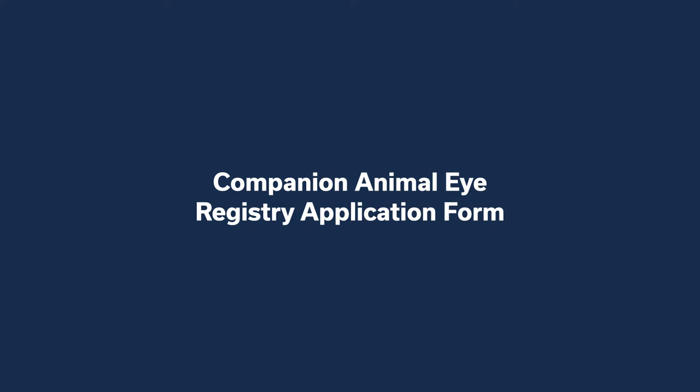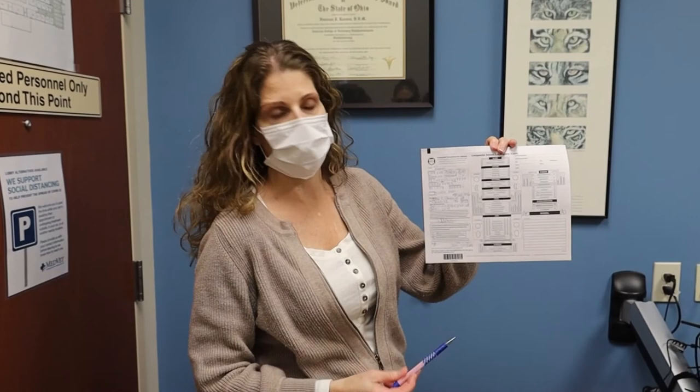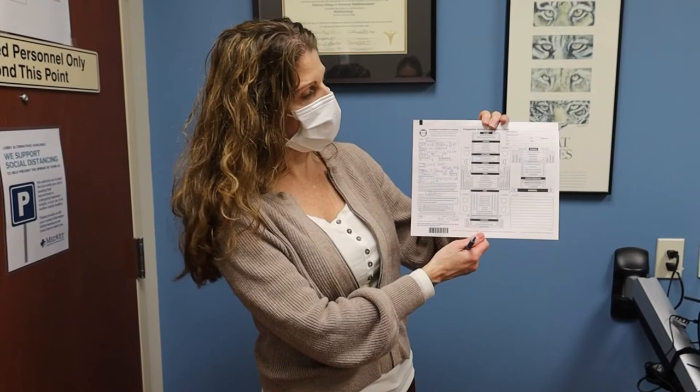This is an example of what a CAER eye exam form looks like. The owners fill out the top part with their breeding information, and then the ophthalmologist checks any boxes if there are any abnormalities. These puppies were all normal, so the normal box is checked, and this form gets sent in to OFA, which will then send the breeders a copy of the certification. The certifications are good for one year, so breeding dogs will come for an eye exam on a yearly basis.